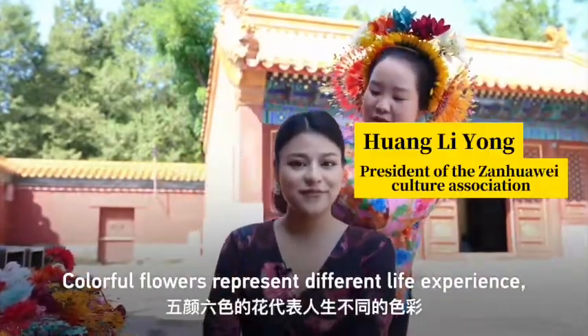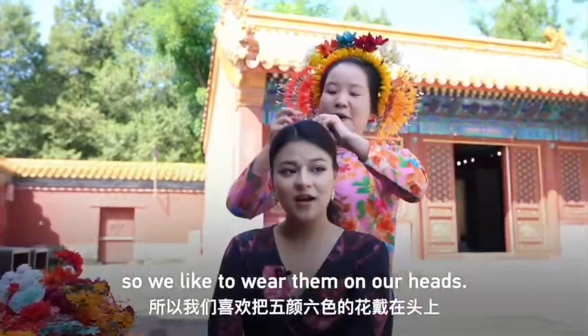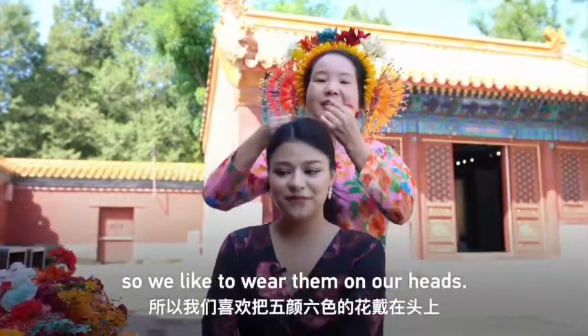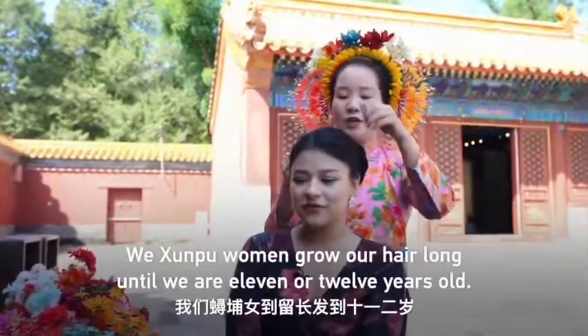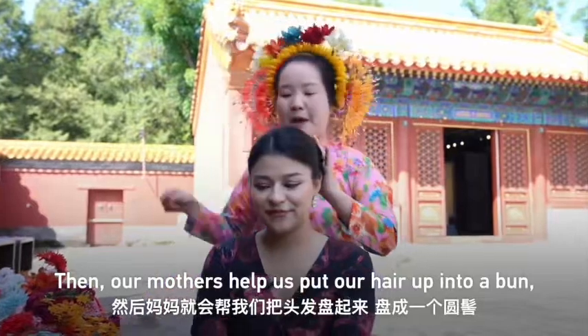The hairpiece features 五颜六色花 — flowers of many different colors. We like to put these colorful flowers in your hair. We're going to leave the flowers in until around 11 or 12 years old, and then we help style the hair with flowers.